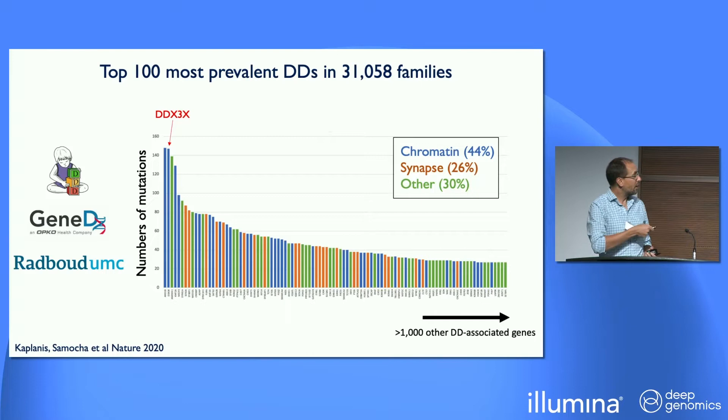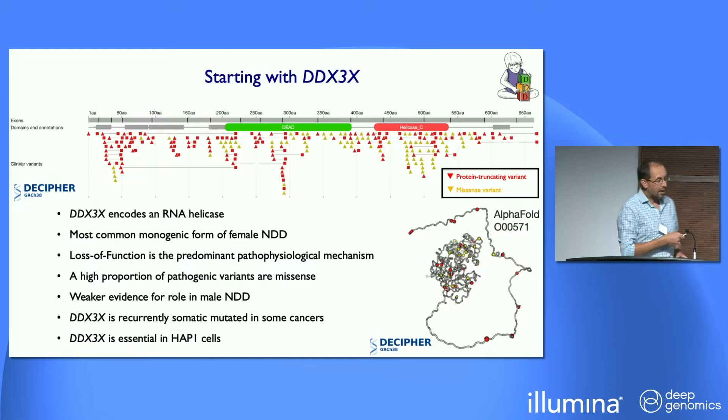Starting off, there's a very large number of genes — over 1,000 developmental disorder-associated genes. Working with 31,000 families, this is the very long tail of diagnoses made. There are four disorders seen in more than 100 families out of those 31,000, and the second most common one is DDX3X. DDX3X is a disorder almost all of which causes female intellectual disability, because it's an X-linked gene. So it's actually the most common single-gene cause of female intellectual disability.